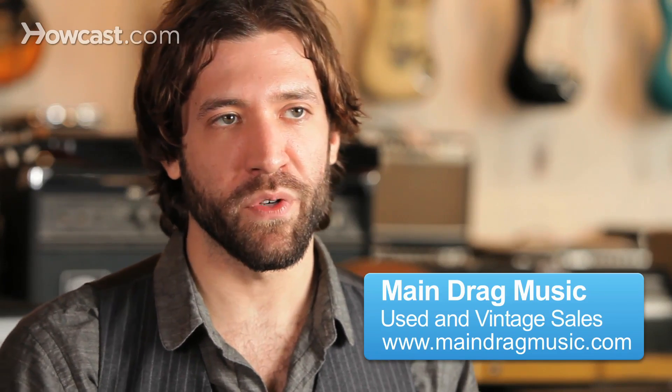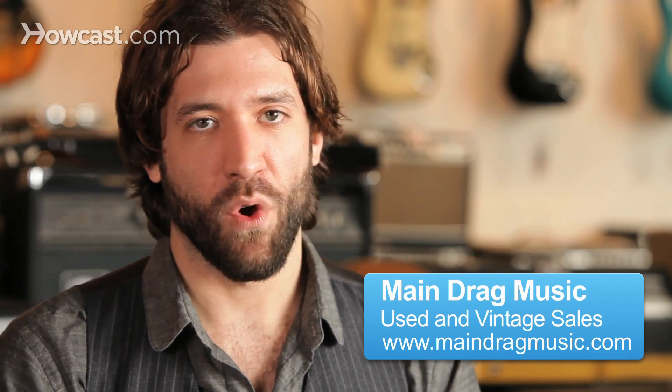The differences between Epiphone and Gibson are very much the same as the difference between a Squier and a Fender. Epiphone is Gibson's sort of entry-level guitar — it's a way to introduce someone that's more on a budget to a Gibson through Epiphone.